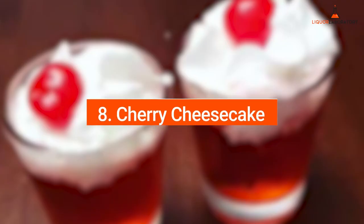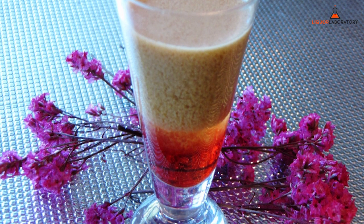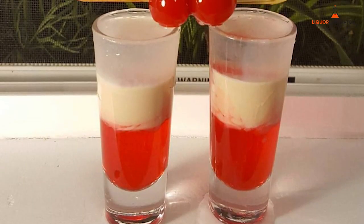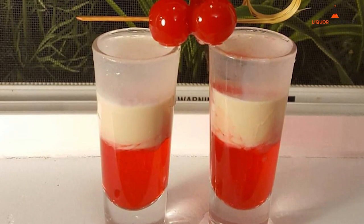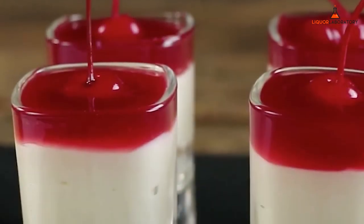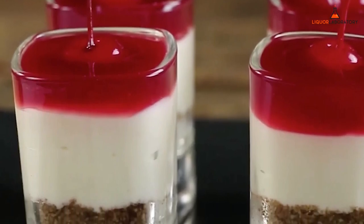8. Cherry Cheesecake. These indulging Cherry Cheesecake shots are mysteriously similar to the dessert cherry cheesecake itself. It's made from vanilla cherry vodka, grenadine, and cranberry juice or pineapple. You can have an option to add butterscotch liqueur, butterscotch schnapps, and more cranberry juice if you have a sweet tooth.